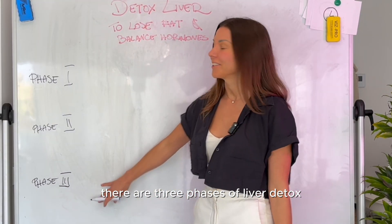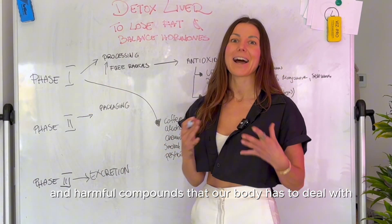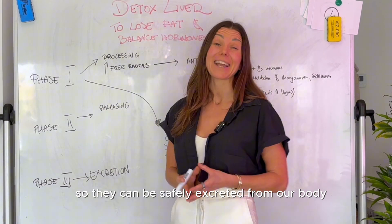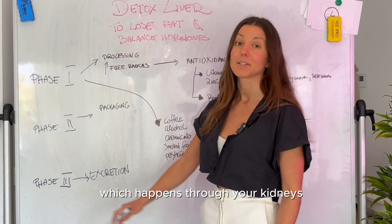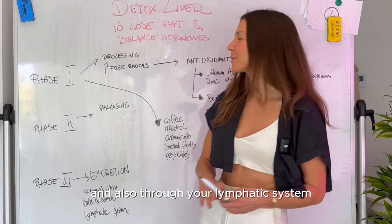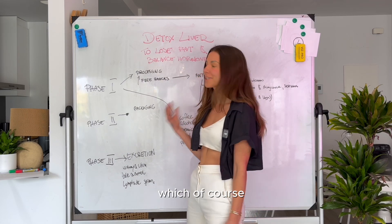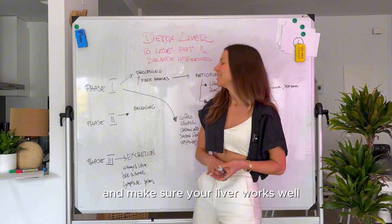There are three phases of liver detox. Phase one is all about processing those toxins and harmful compounds our body has to deal with each day. Phase two is about packaging those toxins into less harmful compounds so they can be safely excreted. Phase three is excretion, which happens through your kidneys, urine, bile, bowel movement, and lymphatic system. What most people struggle with is over-activation of phase one and not enough support of phase two.